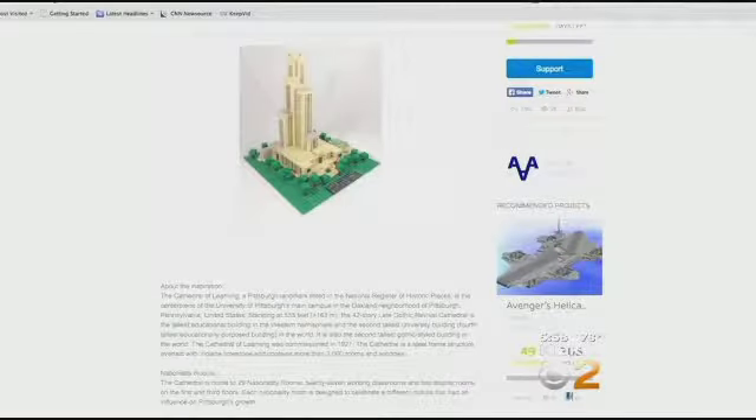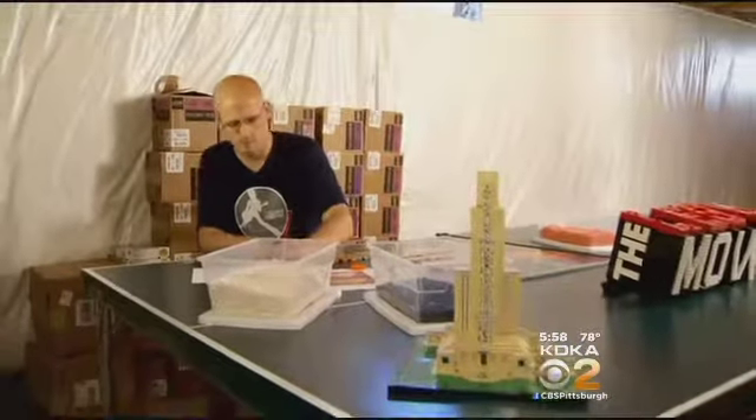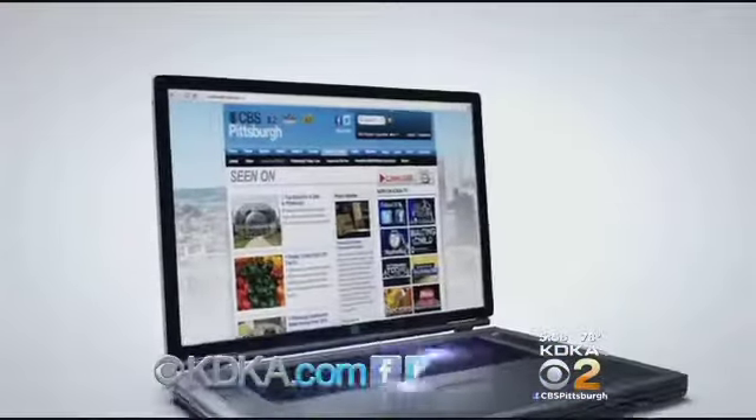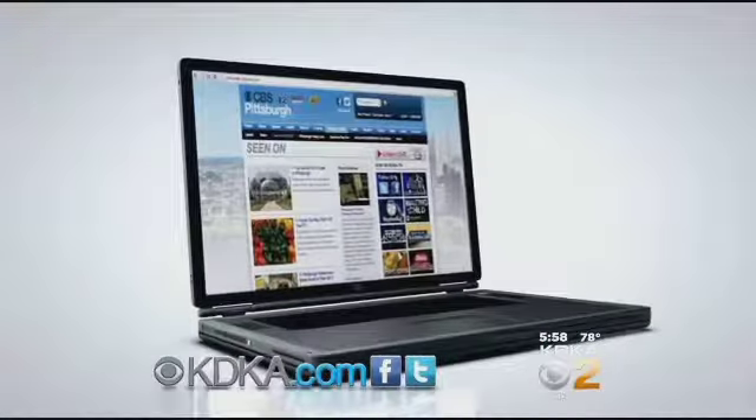Online voting continues through May 1st. Building a following for the Lego man, I'm Dave Crawley. Go to links and numbers at kdk.com to vote for Josh's Lego creation.